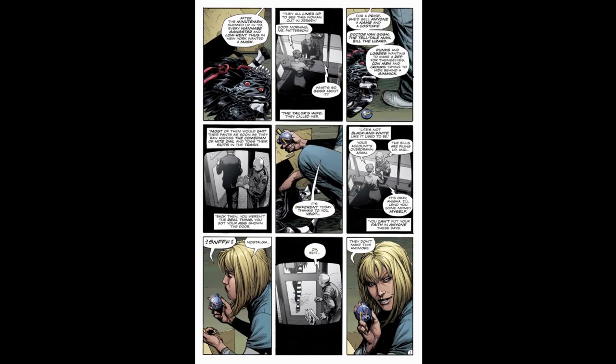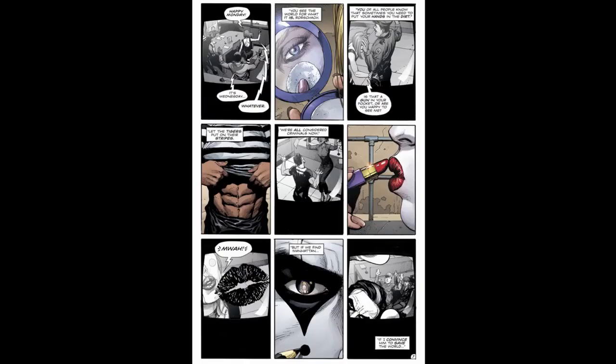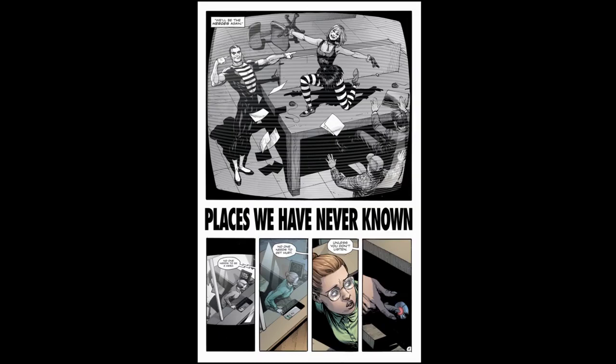Adrian has given Mime and Marionette their costumes and makeup, expecting their cooperation in return. Rorschach says he's expecting a lot — that they see the world through a warped lens, are psychotic, sadistic, maybe masochistic, and should be closely watched. Adrian says he has nothing to hide, but Rorschach replies: nothing except everything — and says Adrian is getting his hands dirty again. Adrian tells Rorschach he sees the world as it is, and that even he knows you sometimes need to put your hands in the dirt. Adrian says they're all criminals now, but if they find Manhattan they'll be heroes again.